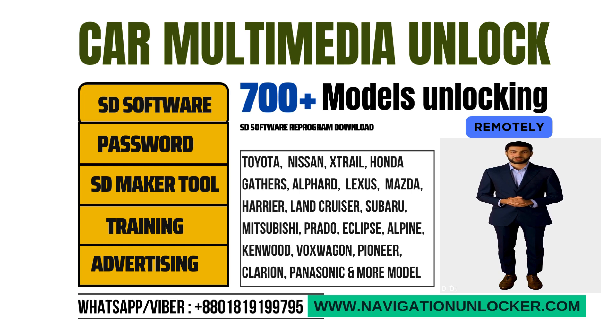We can arrange genuine tools from a dealer for solving car multimedia missing SD card and password unlock solution systems with remote installation assistance. This is the only widely accepted business tool worldwide, used by business users for solving hundreds of different models of mainly Japanese car multimedia SD card software problems and for generating passwords instantly for different car multimedia.